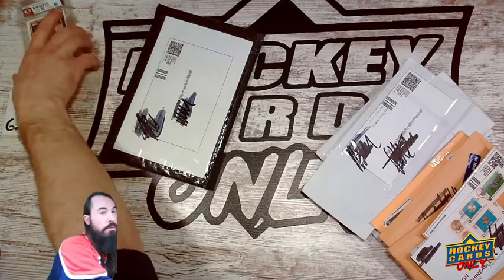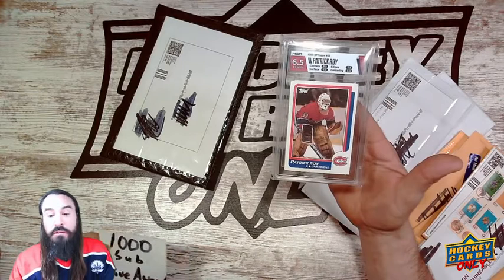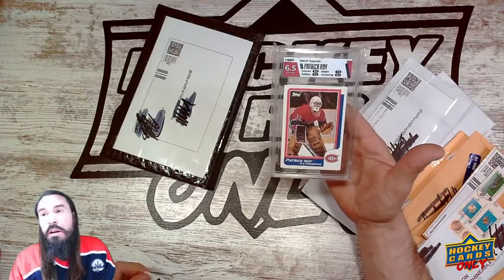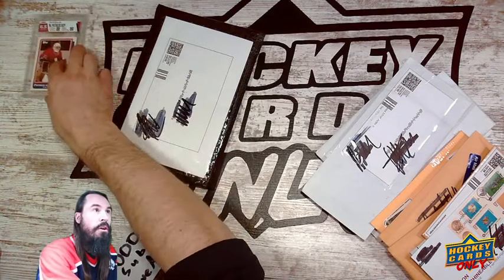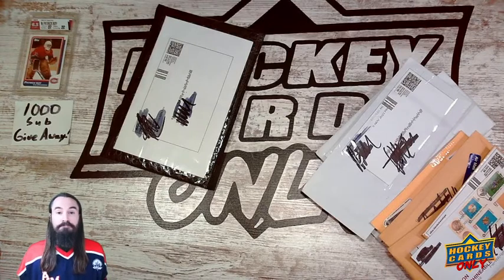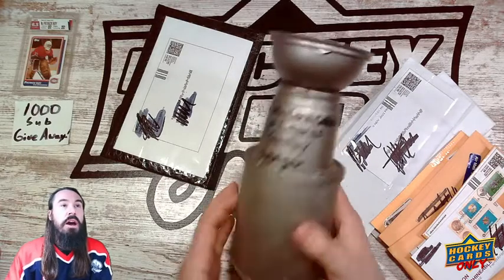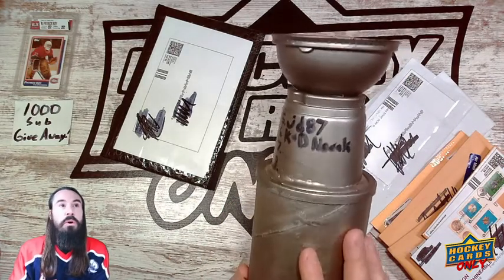First, I want to show everybody: subscribe to the channel and you get put in a drawing for one of my best finds, which was a group of Patrick Roy rookie cards we found at Goodwill. The channel is going to be about card hunting, card sorting, and vintage cards — I look specifically for old cards. Once we hit a thousand subscribers, probably next year, we'll do a big drawing. In the meantime, every 25 subscribers I do a mini giveaway.